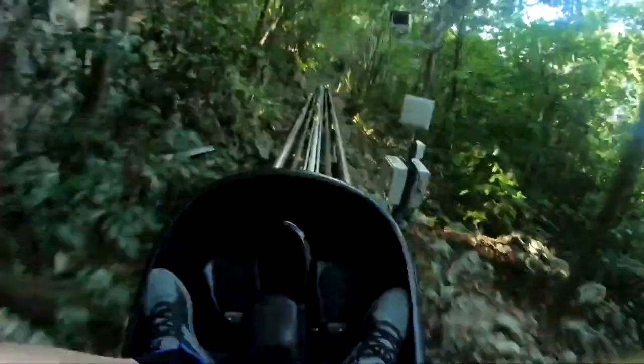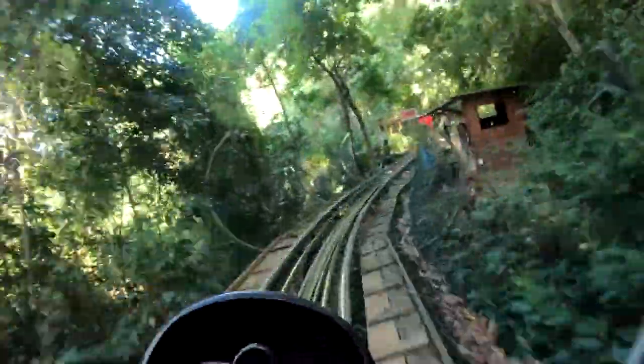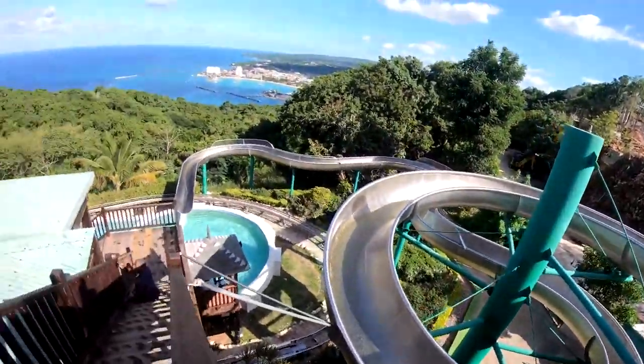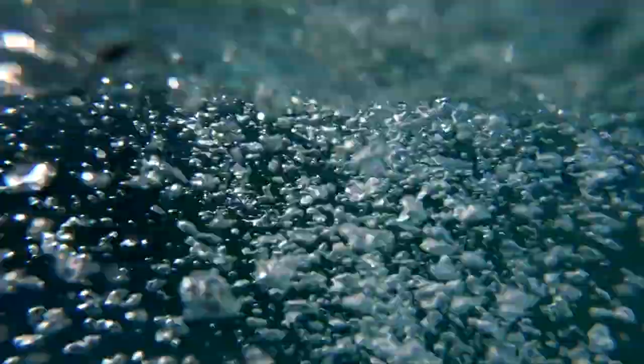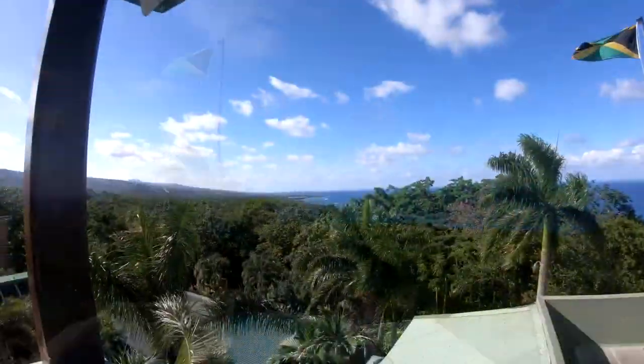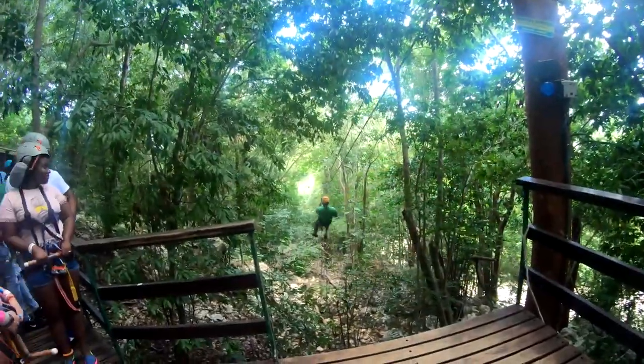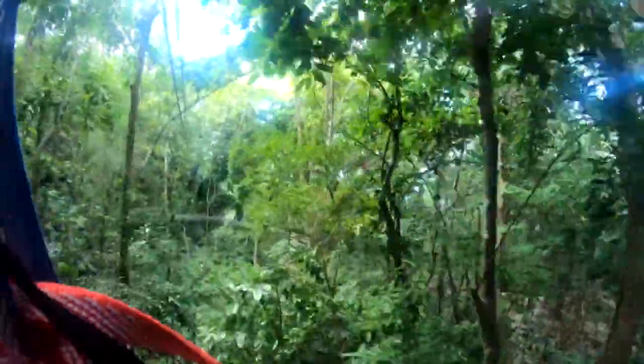From there, you can zoom down the mountain on the bobsled — a single-person roller coaster ride — or fly through the rainforest canopy on the zip lines. There's also guided rainforest walks, a rope course, a climbing wall, a ragamuffin thrill ride, an infinity pool with a water slide, and even electric ATVs. If you're not sure which activity to choose, you can combine several attractions in a variety of packages depending on your interest.